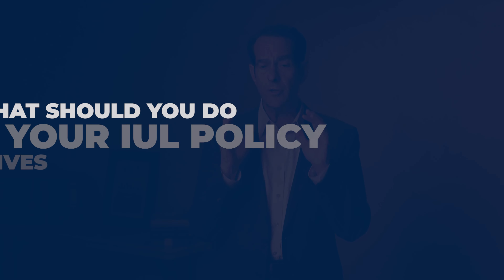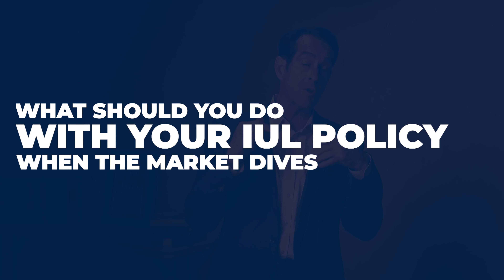Market downturns are when to look for a possible 5-year strategy, a no-cap strategy, or maybe using a multiplier. In this educational episode, I'm going to address what should you do with your IUL insurance policy when the market dives. I'm going to share insights with you that maybe you have never had before.